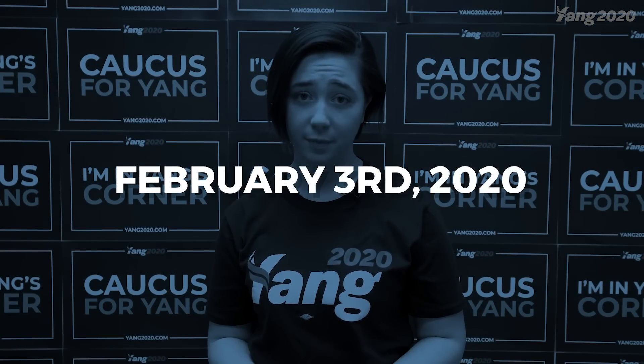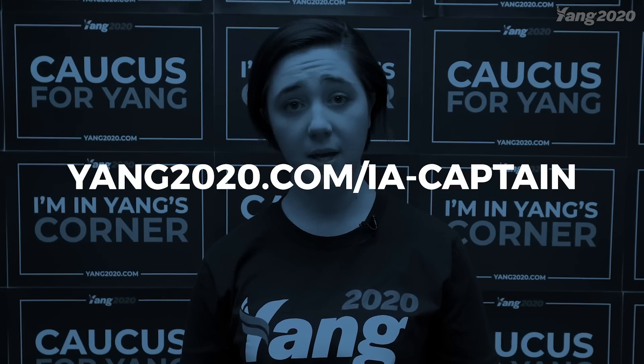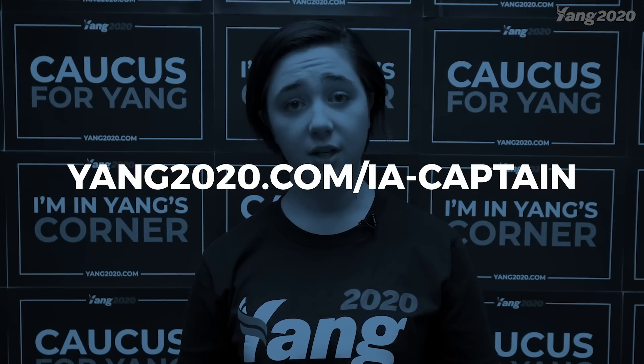Hey Yang Gang, my name's Katie and today we're going to walk through some more advanced steps on how to caucus. If you didn't see our previous video, we went over the absolute basics of what you need to know to get out and caucus for Andrew Yang on February 3rd, 2020. This video will be specifically targeted at our precinct captains. If you haven't already signed up to be a precinct captain, head over to yang2020.com/ia-captain to sign up. Our Yang staff will train you up even better than this video, but for now, here are the basics.